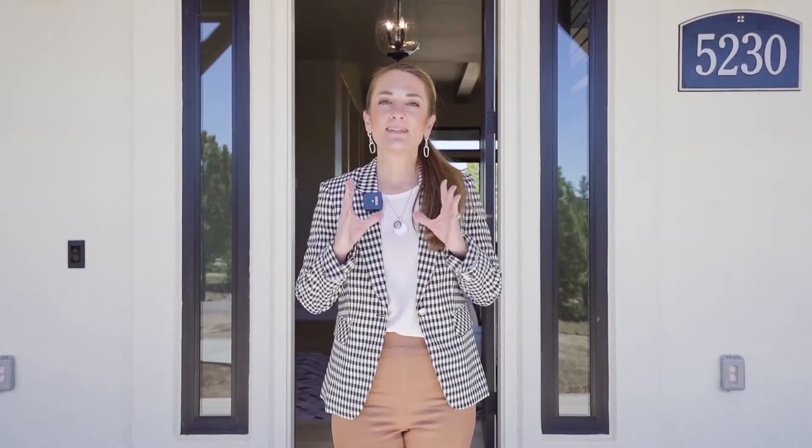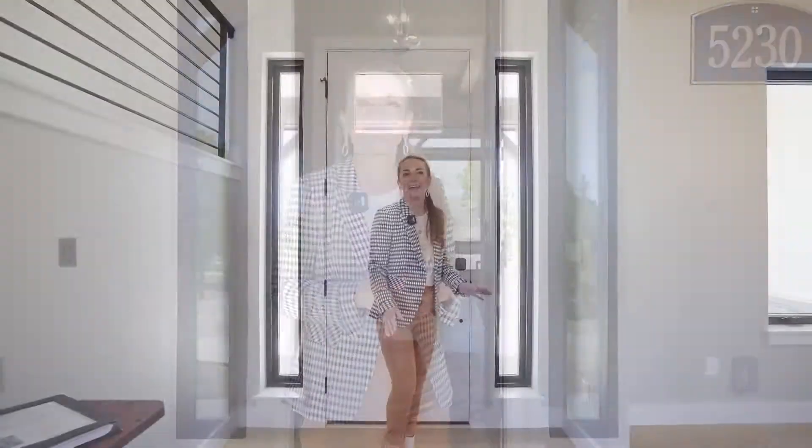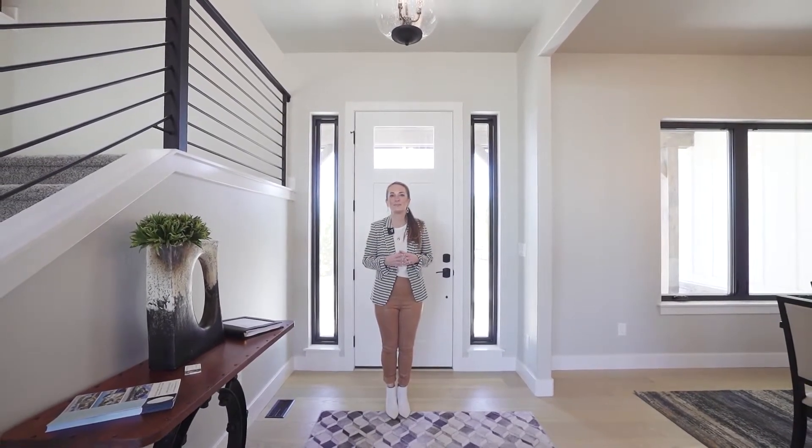Welcome to 5230 Old Stagecoach Road, right here in the gorgeous new community of Flying Horse North. This home resides on five beautiful acres with mature trees and lots of meadow. This is the perfect lot to showcase this modern farmhouse property. Built by Alliance Builders and completed December 2020, it is so customized and ready to be moved into. You're going to love the layout as well as the custom features.